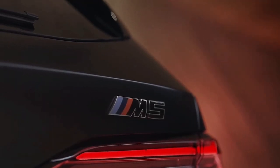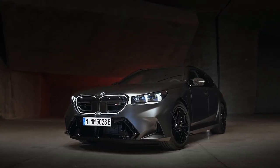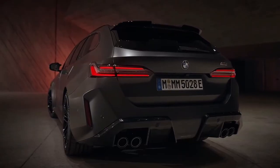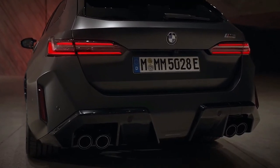BMW estimates that the M5 will get to 60 mph in 3.4 seconds. But we think that is a conservative estimate, given that the previous generation car did the deed in under 3.0 seconds in our testing.